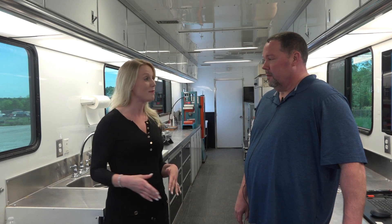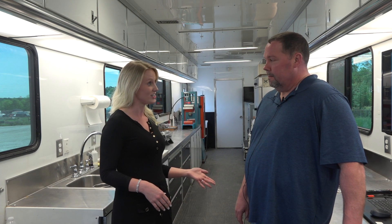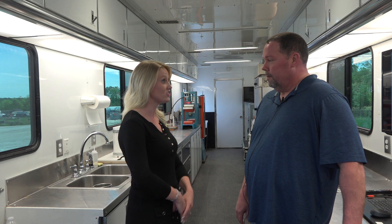The Federal Highway Administration's Mobile Concrete Technology Center is in Spartanburg County. We're here with Mike Prahl with the Federal Highway Administration. Mike, can you tell us the purpose of this traveling trailer?